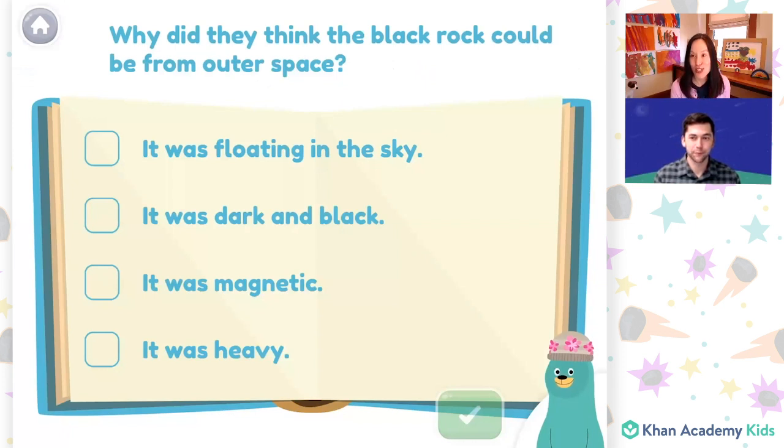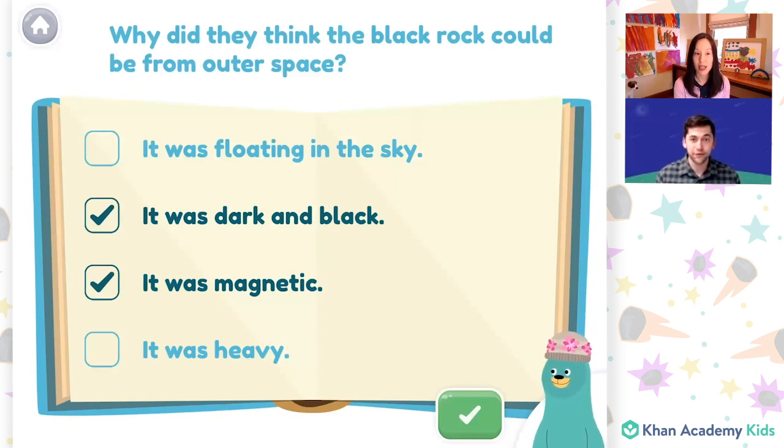So let's answer some questions about the book. This question says: why did they think the black rock could be from outer space? And the options are — and I think we can pick more than one option here — it was floating in the sky; it was dark and black; it was magnetic. Do you remember how they figured out it was magnetic? The friends did bring a magnet, and they saw that it stuck to the rock. And it was heavy. Sandy compared the weight of the space rock to another rock that was the same size, and the space rock was heavier. Good job.